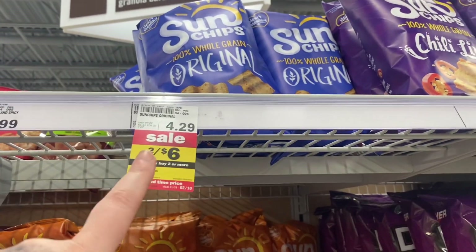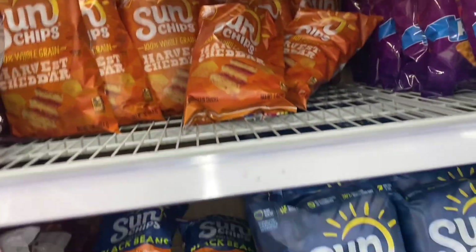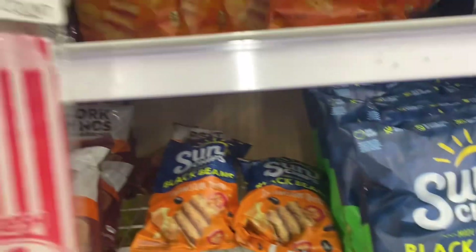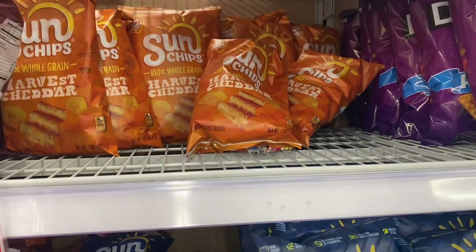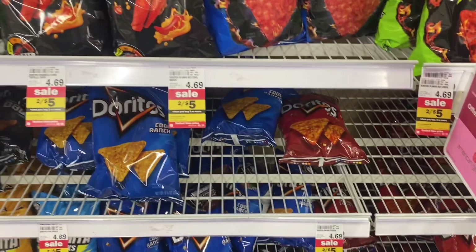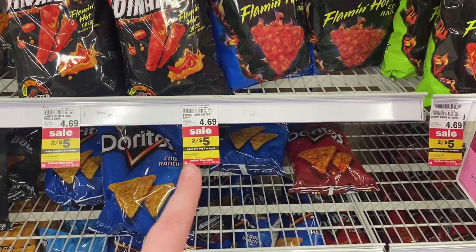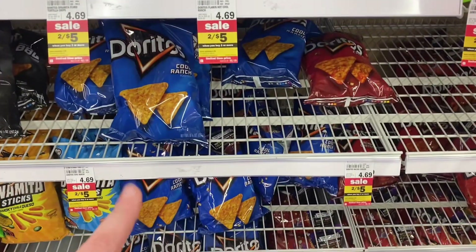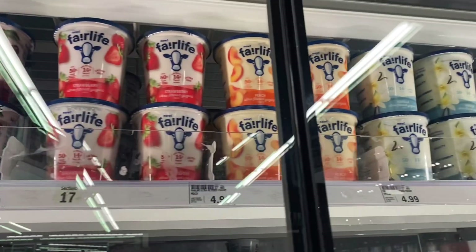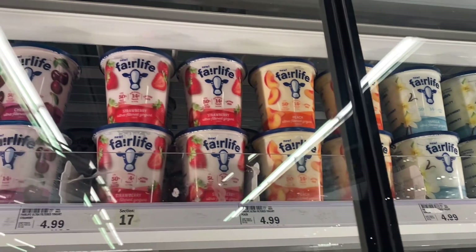Sun Chips are part of a promotion right now — two for $6.00. I checked Walmart and they're $3.50 a bag, so that's 50 cents savings per bag. Doritos are part of a different promotion at two for $5.00, which is also great savings.